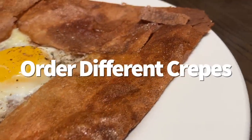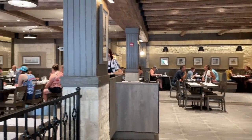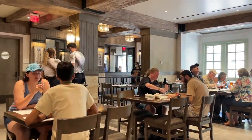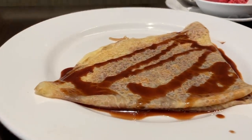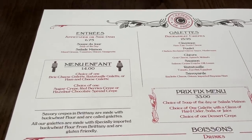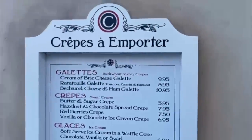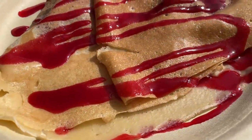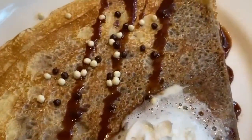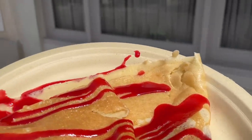There are two places to order crepes in Epcot's France Pavilion. La Creperie de Paris is a casual table service restaurant serving made-to-order savory galettes and sweet crepes — like the poulet galette with chicken, béchamel cheese sauce, and mushrooms, or the poire crepe with pear, chocolate ganache, and whipped cream. It has both à la carte and prix fixe menu options. The to-go window, Crêpes en Portere, offers different options you won't find at the table service restaurant, like the cream of brie cheese galette and the red berries crepe.